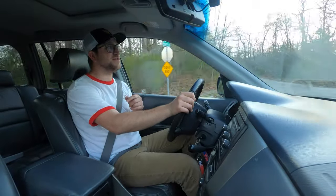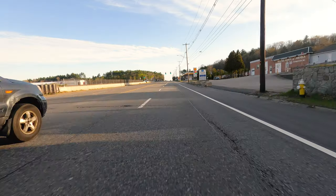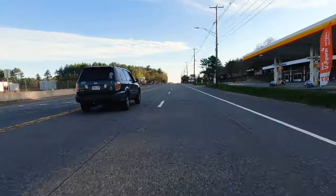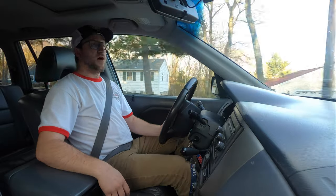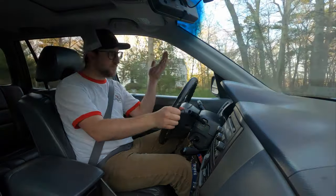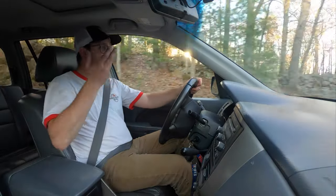It's at 285,350 miles. We are in a 2006 Honda Pilot. I'll try and get this done as quick as possible because the light's going down right now, but this is one of the first nice days we've had in all of 2020.